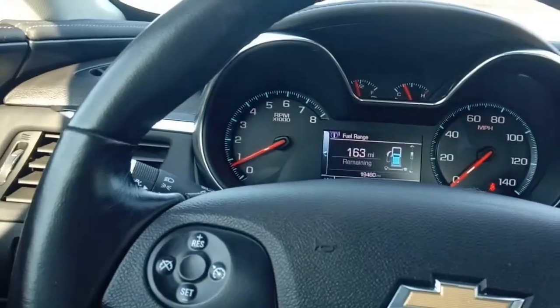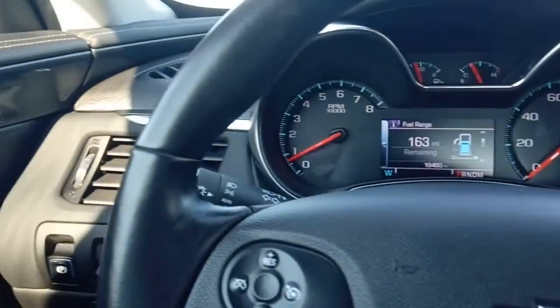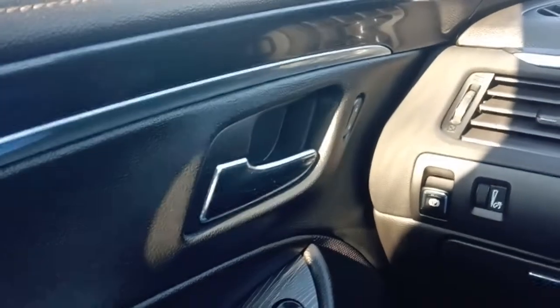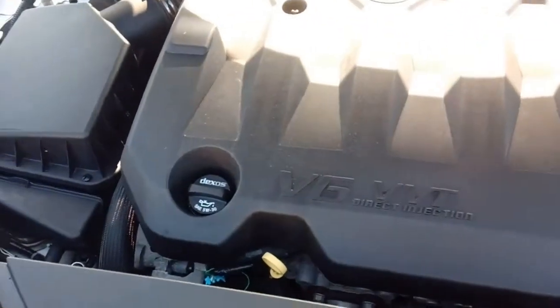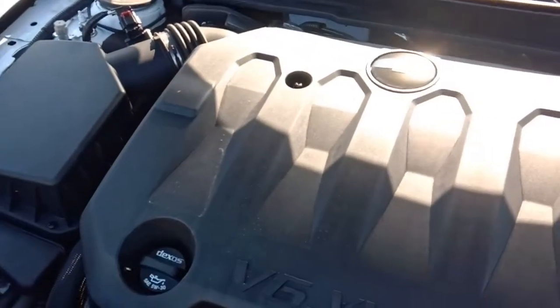That's about all we have from the interior on the LT model. We're going to get out and take a peek at the engine compartment — I believe we've got a 3.6 liter V6 out there. Here we are under the hood on the 2018 Impala.